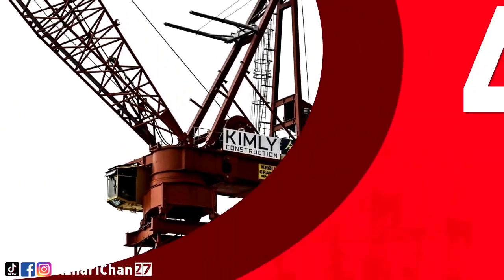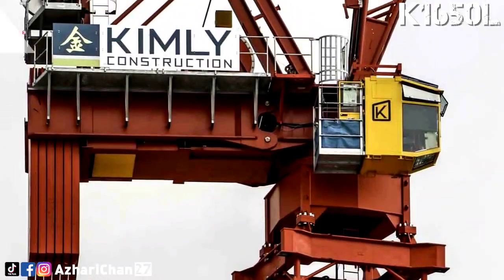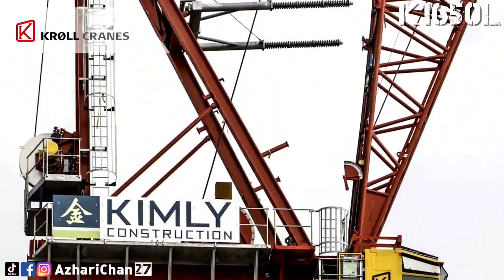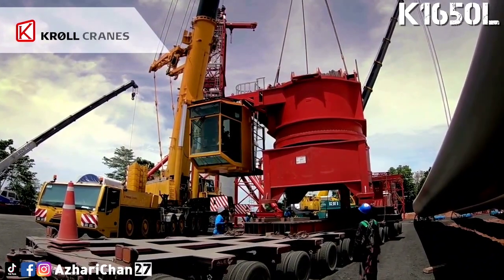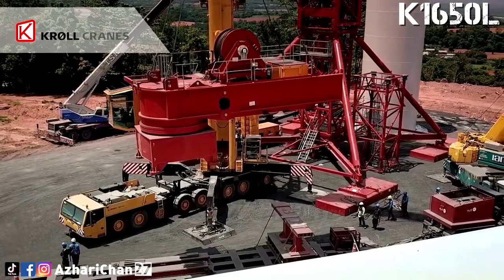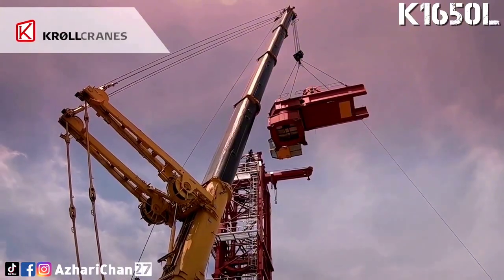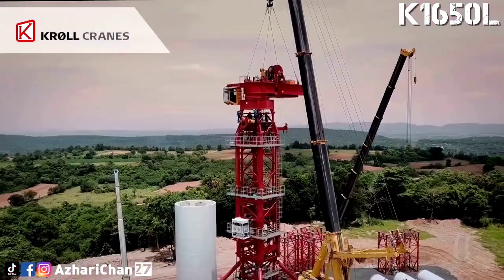Top 4 is the Kroll K1650L. The Kroll K1650L is a 135-ton rated capacity luffing tower crane, which is specially designed for wind turbine installation, with a maximum jib length of 68.5 meters and capacity at maximum length of 2 tons. The cranes are designed to work at higher wind speeds than conventional cranes, to deliver cost and time savings for clients in the wind energy sector.